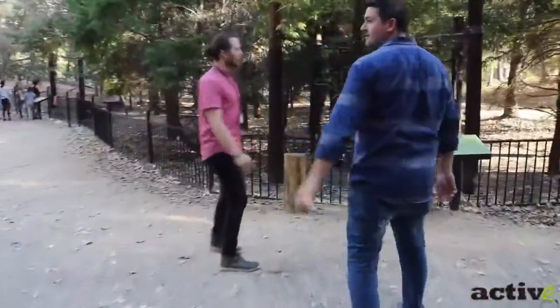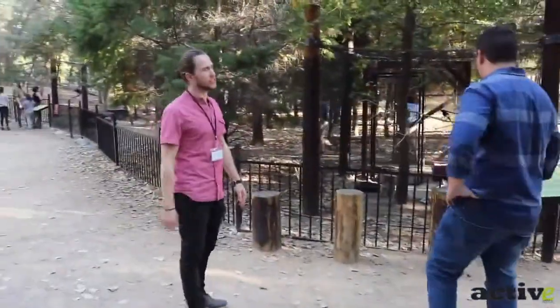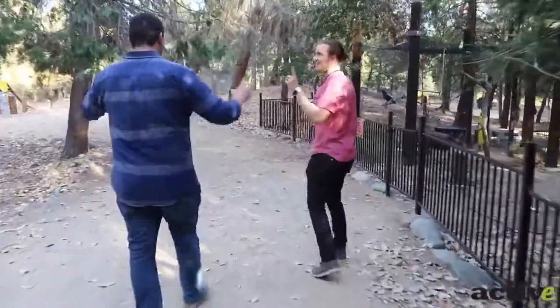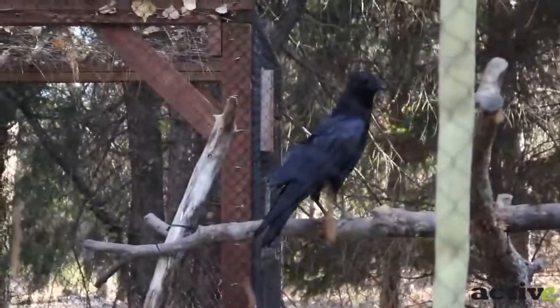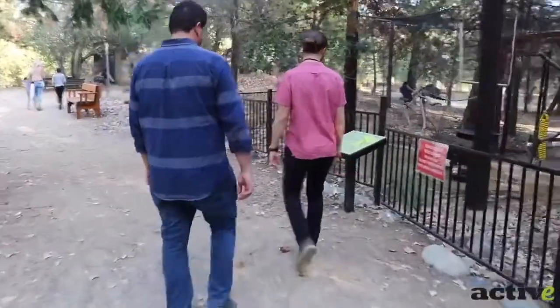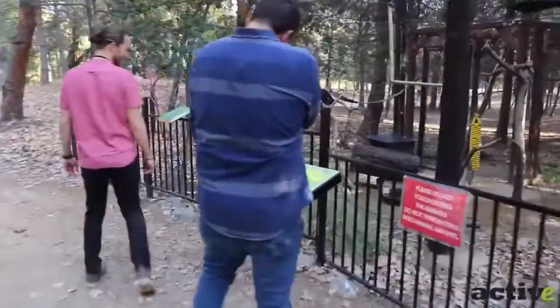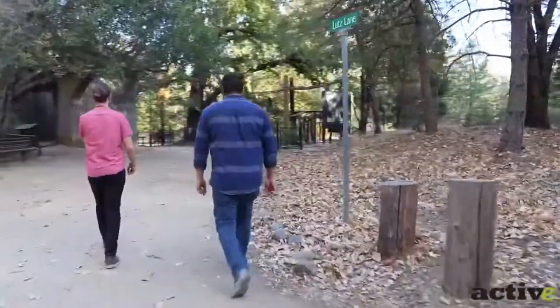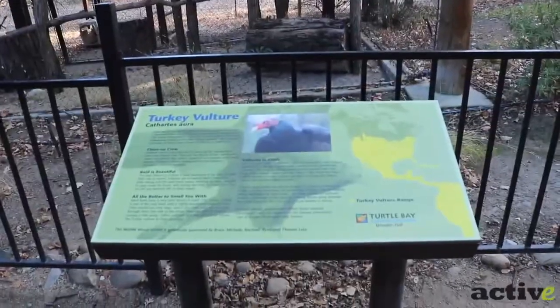This is where we keep a lot of our animal ambassadors that you'll see in one of the many shows here at Turtle Bay. Raven — quote the Raven, nevermore. A Corvus Corax. That is dinosaur-esque right there. And this is a turkey vulture.